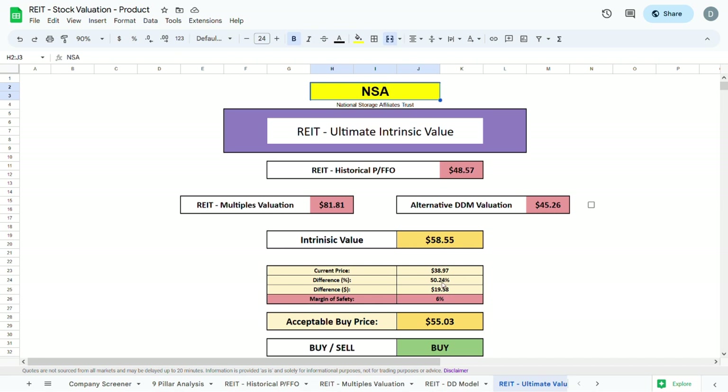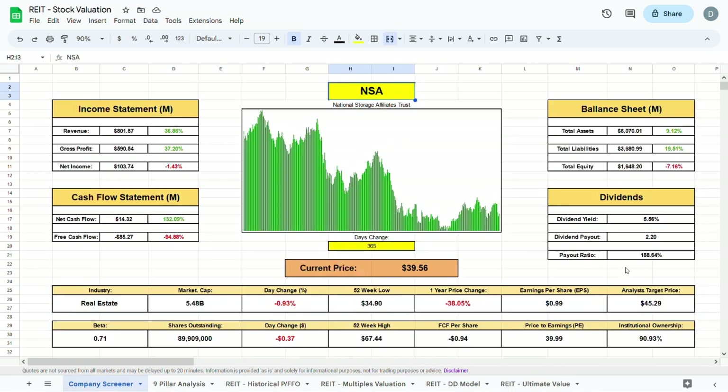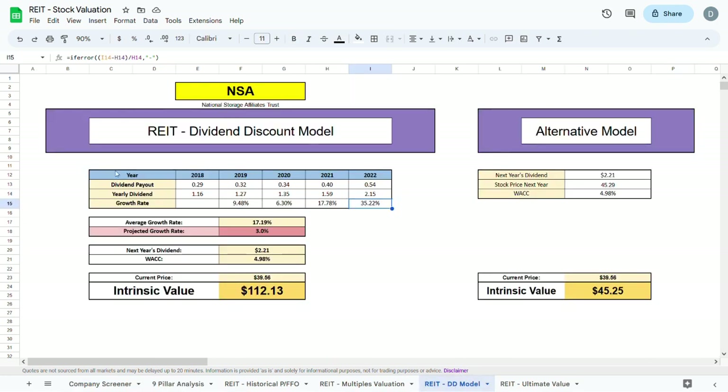That intrinsic value of $58.55 is about 50% higher than the current trading price. Due to my research on NSA and its high payout ratio, I would plug in a margin of safety of 25%, giving an acceptable buy price of $43.91. Even though NSA is trading well below intrinsic value, it has a very high payout ratio of almost 200%, and they still raised their dividends in 2022, which is slightly concerning.